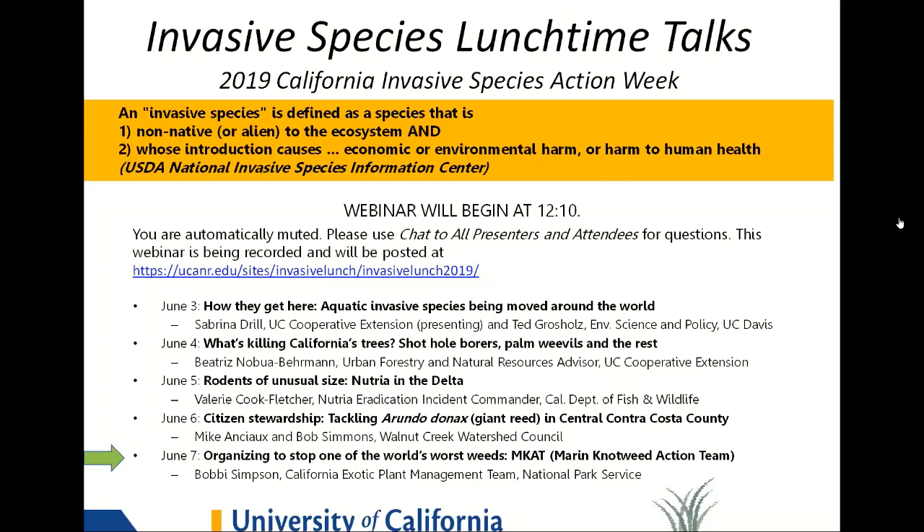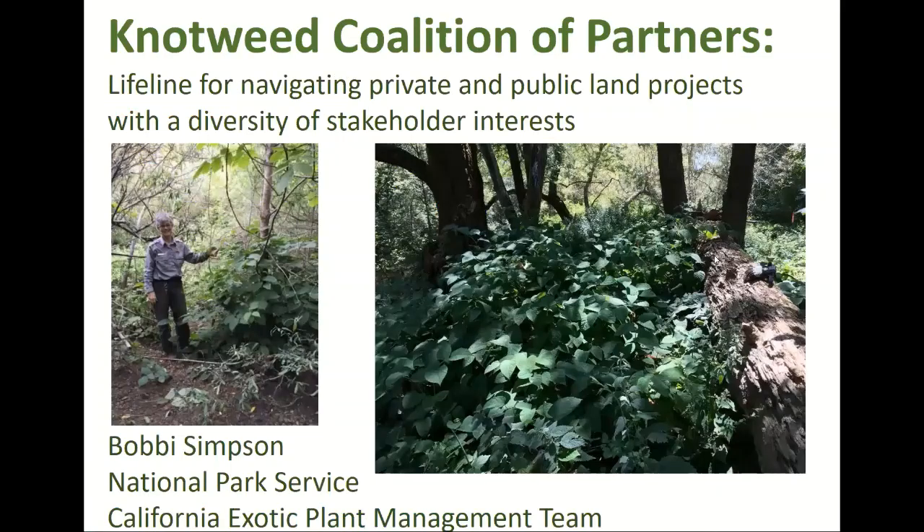My talk today is about Japanese knotweed. It's a pretty interesting scenario because of the cross-boundary, cross-jurisdictional partnerships that have been developed. I consider that the lifeline for navigating the success of this project, and I look forward to telling you more about it.